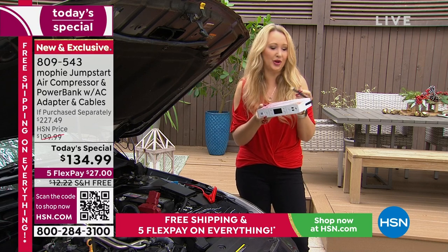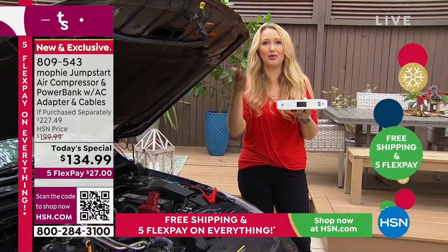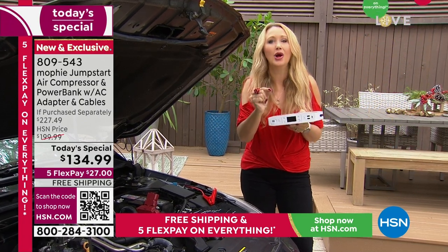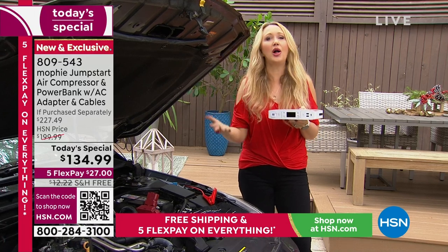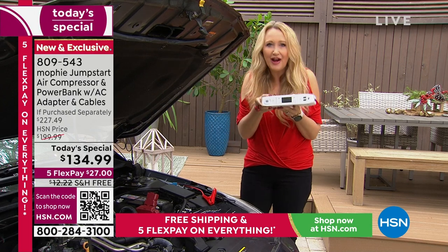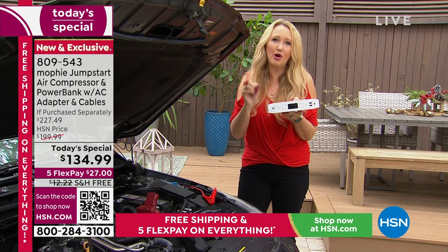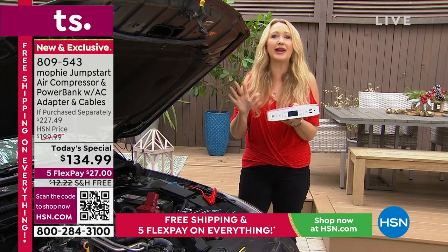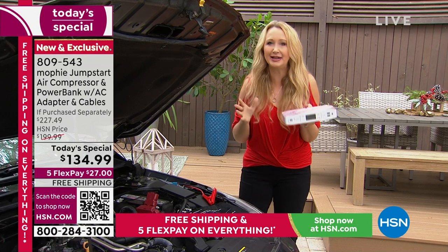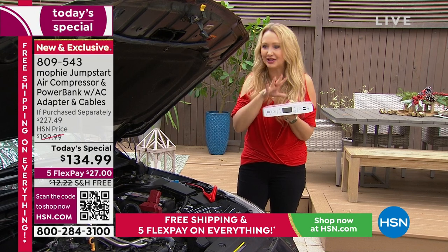It really is a true six-in-one. Your air compressor is here — if that scary 'tire pressure low' light comes on, you don't have to go to a gas station or wake up a family member or wait for roadside assistance. I love how portable this is at only three pounds. By the way, it has a two-year warranty — that's how Mophie backs up their products. You're getting quality with the number one top-selling charging brand in the country.